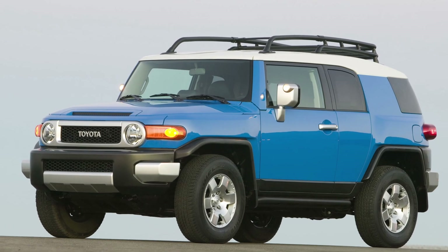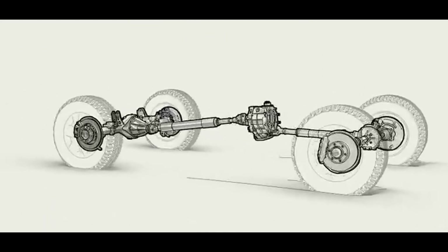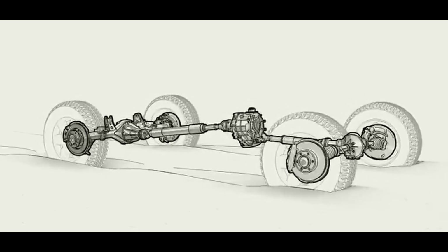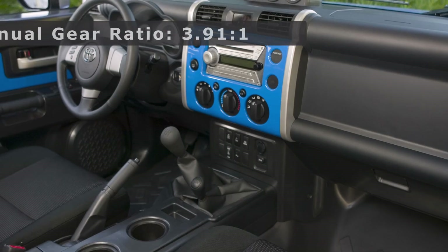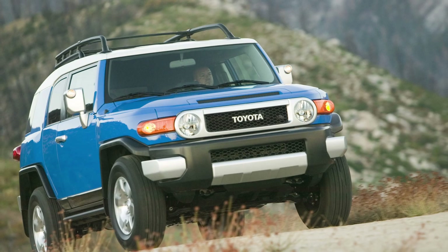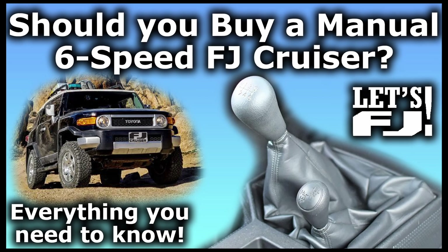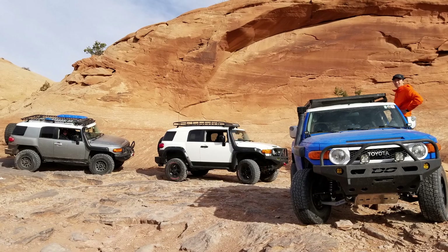Starting with the basics: what even is a gear ratio? Your differential gears take power from the propeller shaft and transfer it to the wheels. The gear ratio determines how many times that shaft spins for every full rotation of your tires. Stock automatic FJ Cruisers come with 3.73 to 1 gears, while manual transmission FJs get 3.91 to 1, meaning the drive shaft spins 3.73 or 3.91 times for every wheel rotation.